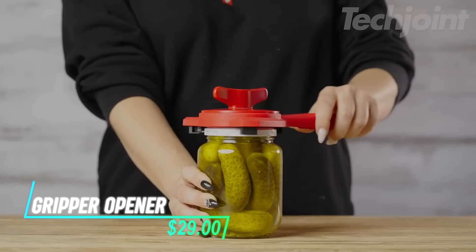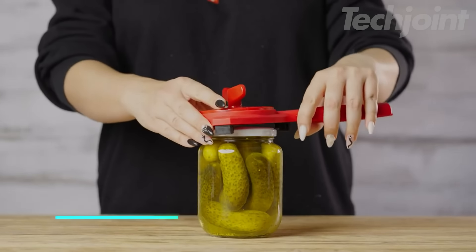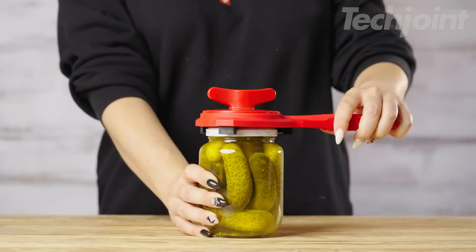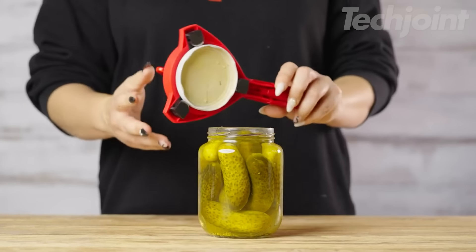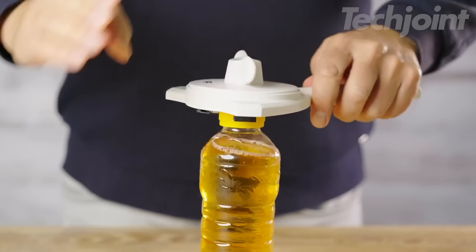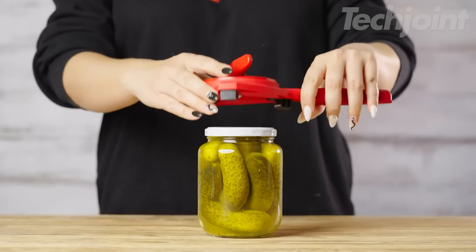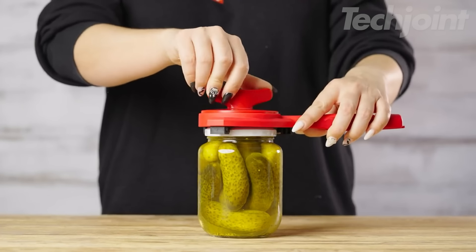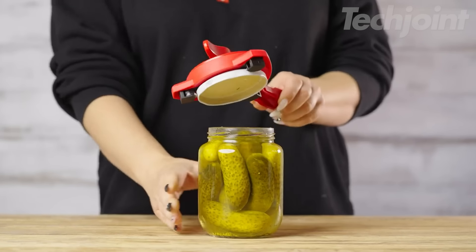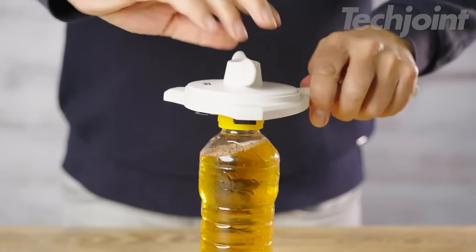This is a gripper opener designed to make opening jars and bottles much easier. It features three sets of steel jaws that lock onto lids securely, allowing you to twist them off without straining your hands. The adjustable mechanism works for lids between 2.5 and 8.9 centimeters in diameter, making it suitable for various jars and caps. With a long handle for extra leverage, it's great for those who might have difficulty with stubborn lids. Plus, it's easy to clean — just wipe it down with a damp cloth and store it away.